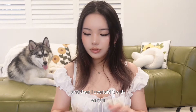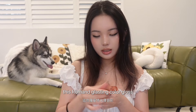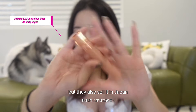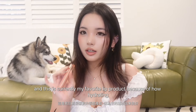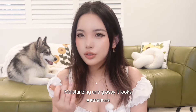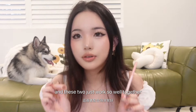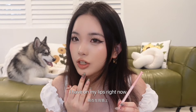I overlaid the lip liner with this Romand Blasting Color Gloss. This is a Korean brand but they also sell it in Japan. This is currently my favorite lip product because of how hydrating, moisturizing, and glossy it looks. These two just work so well together — this is the combination I have on my lips right now.